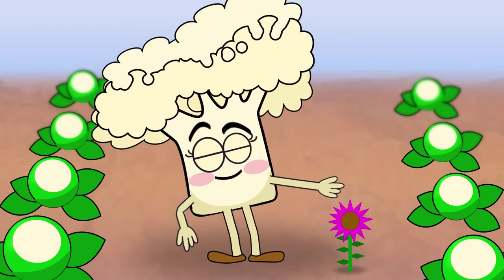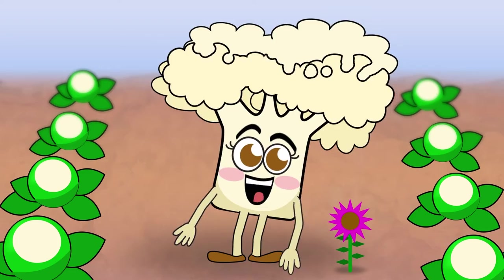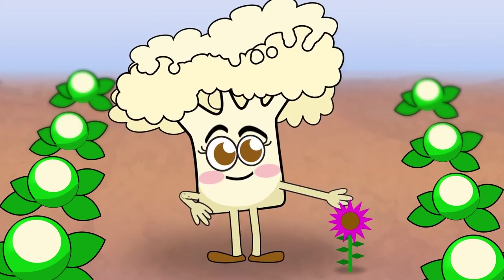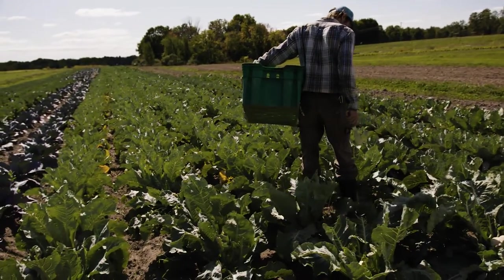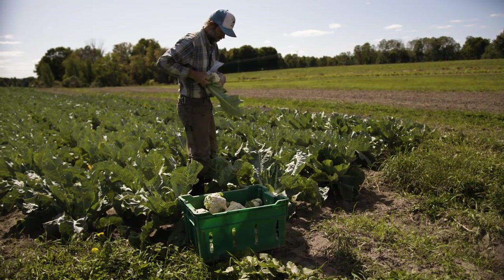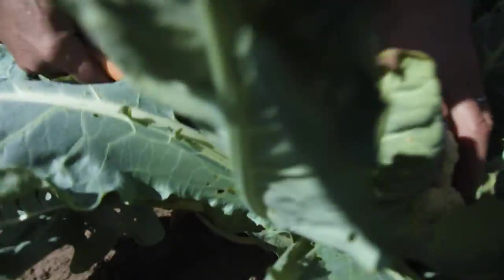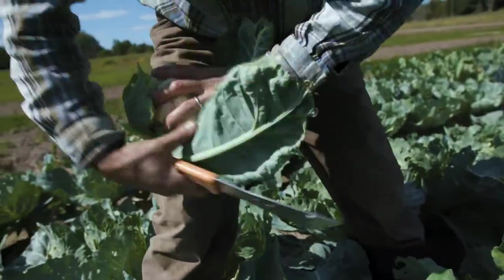After about 50 to 100 days in a comfy bed of leaves, I was ready to go. The farmers came back to check us out. They needed to check our heads to make sure we were compact and firm. Once they saw we were in tip-top shape for harvesting, they used a knife to cut our stems off. Don't worry — it didn't hurt. It's kind of like getting a haircut.